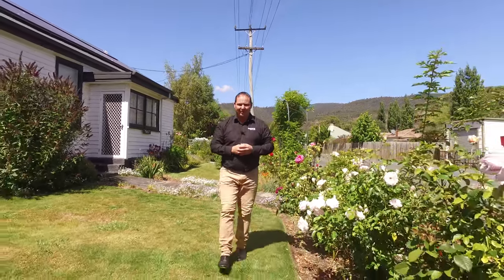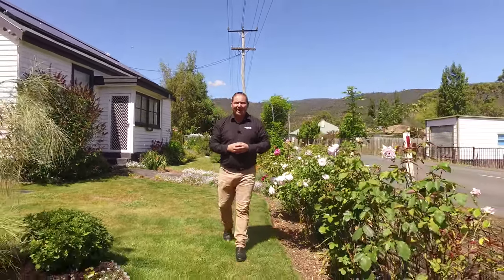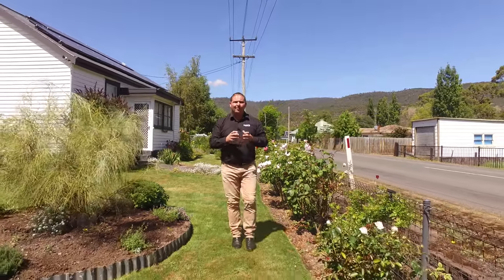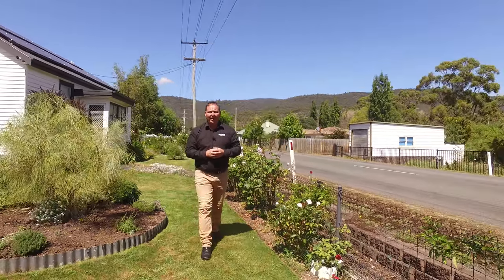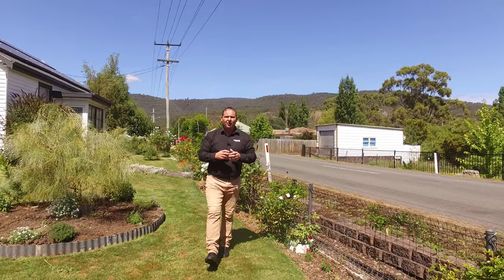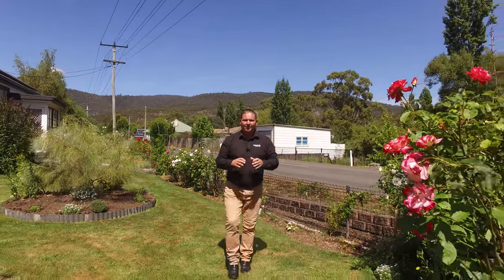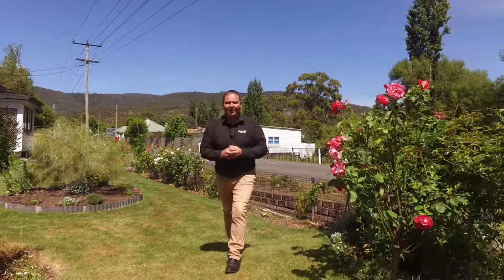G'day guys, Paul Belcher from Roberts Real Estate and welcome to our new listing at 1667 Gordon River Road in Westerway — what a perfect location. We've got a four bedroom home with one bathroom, we've got multiple outbuildings including a chook house, a fantastic workshop, and we've got some spectacular gardens. Let's have a look around.